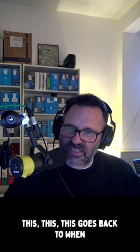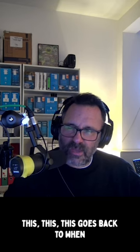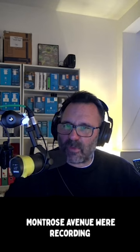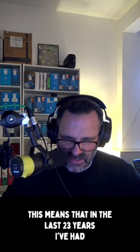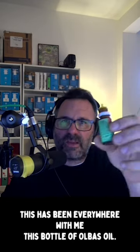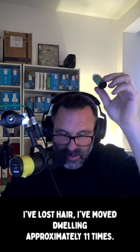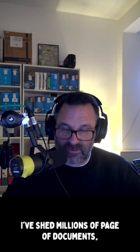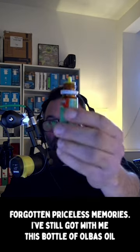From the 90s. This goes back to when the Boo Radleys were still together, when Montrose Avenue were recording. This means that in the last 23 years, this has been everywhere with me, this bottle of Olbas Oil. I've lost friends, I've lost family, I've lost jobs, I've lost hair, I've moved dwelling approximately 11 times, I've shed millions of pages of documents, I've lost beloved artefacts, forgotten priceless memories — but I've still got with me this bottle of Olbas Oil.